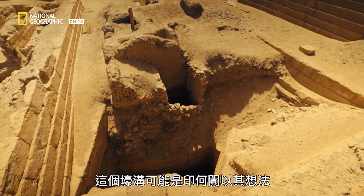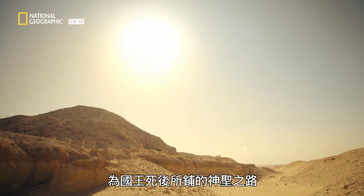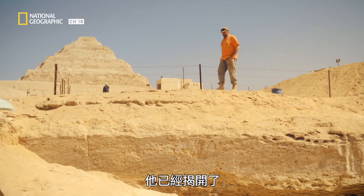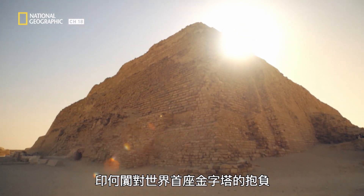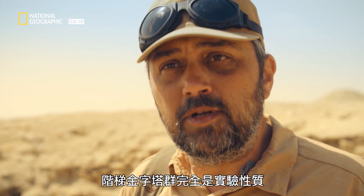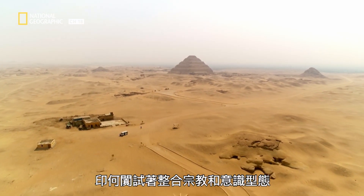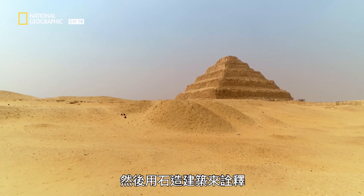The trench may be Imhotep's idea of the sacred journey that awaited the king after he died. If Kamil is right, he has exposed the true scale of Imhotep's ambition for the world's first pyramid. This step pyramid complex was completely experimental because Imhotep tried to integrate religious and ideological concepts and translated them into stone.